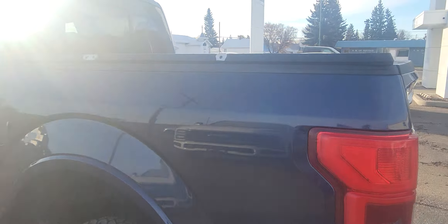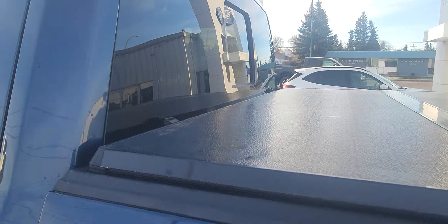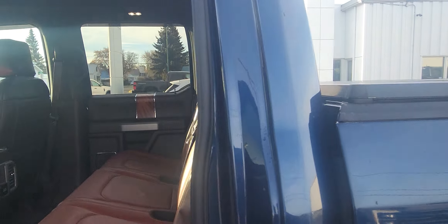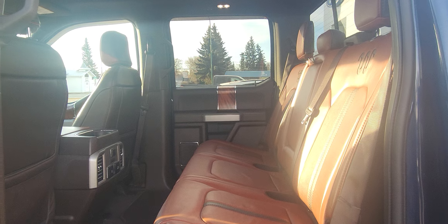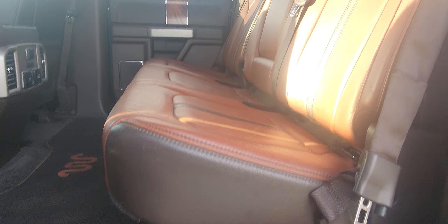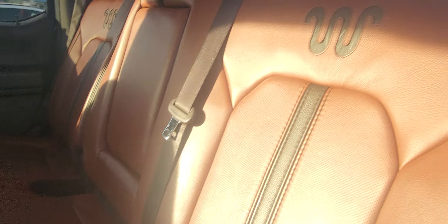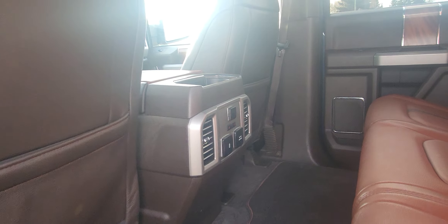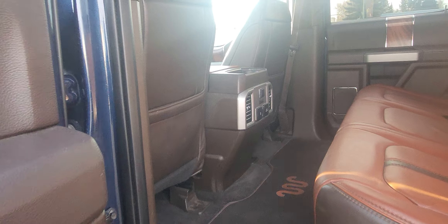I'll take you around to the inside here. It has the back window there. This has got a dual tone leather interior with the dark brown and the tan. It's got the King Ranch emblems. It has your power supply at the back there, and your pockets for maps and so on.